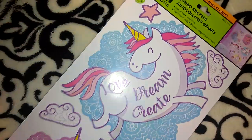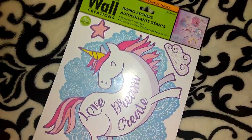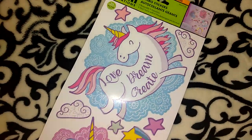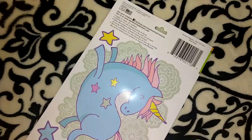The first item I have to show you guys is one of the Main Street wall creations wall decals, and this one is super cute. It's got unicorns on it with rainbows and stars, and it says 'Love, Dream, Create.' The back has more cute little unicorns, clouds, and a shooting star. So I picked that up.